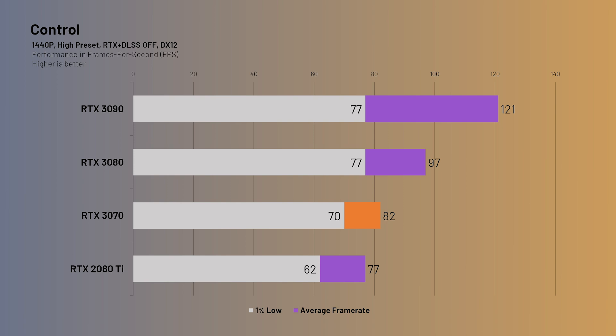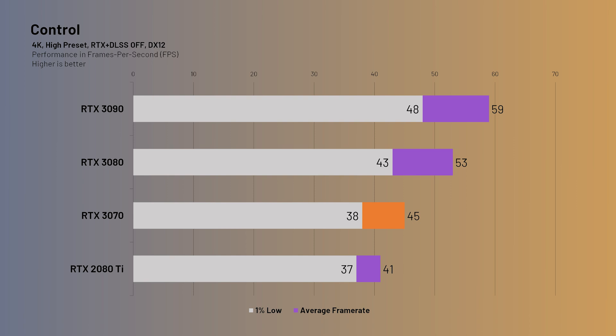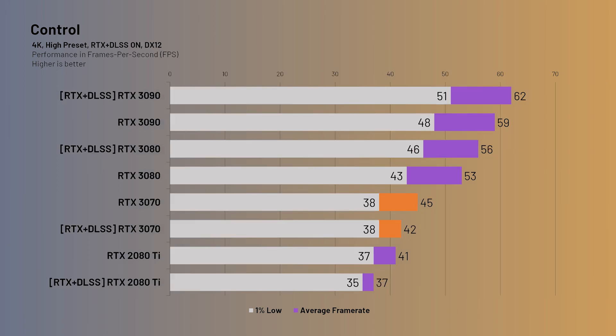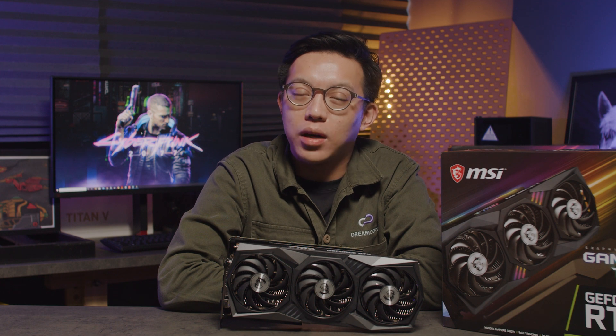In Control, we see the 3070 taking a lead over the 2080 Ti with an 82fps average at 1440p with ray tracing off. Once we switched on ray tracing with a high preset and DLSS at 1440p, performance dropped a little across the board, but a 76fps average for the 3070 is still very playable. At 4K, the 3070 struggles a little with an average of 45fps, but still performs better than the 2080 Ti's 41fps. With RTX turned on, the 3070 came in at 42fps but still beats the 2080 Ti's non-ray traced performance. The gaming experience for the 3070 at 4K doesn't quite hit stable 60fps, but the 3080 is barely pushing above 50fps, so I wouldn't call this unplayable - but it's certainly not the buttery smooth experience that hardcore gamers would want.